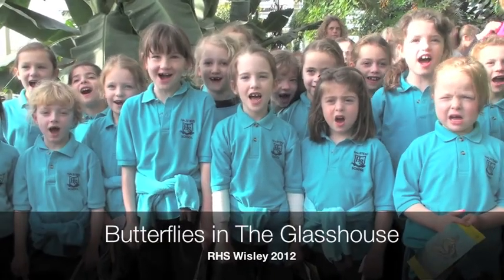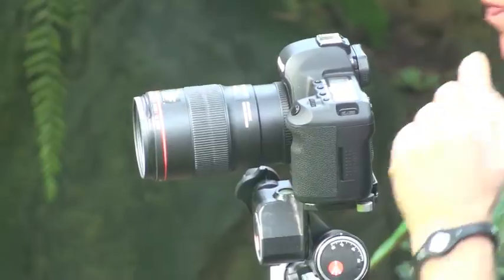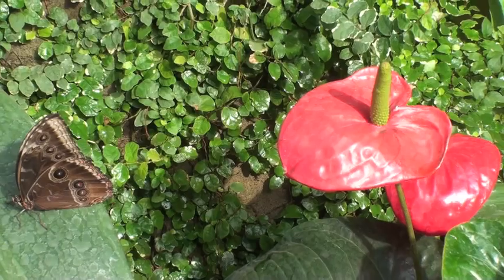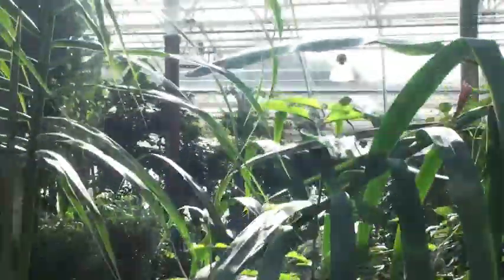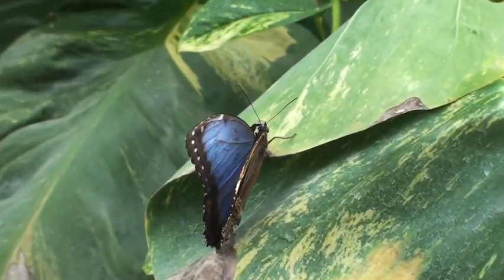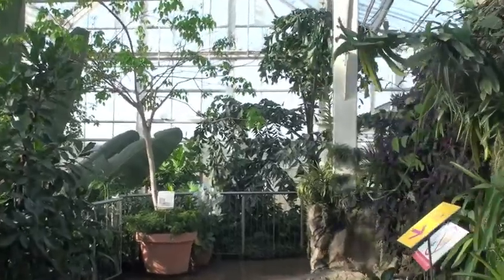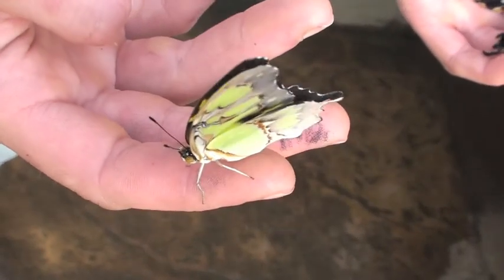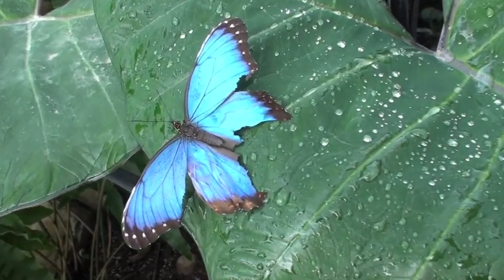We love BusterFly! The butterflies are in the glasshouse from mid-January until the end of February. We've got a tremendous range of butterflies throughout the six-week period, ranging from Caligo, which is the owl butterfly, to the striking blue morpho.